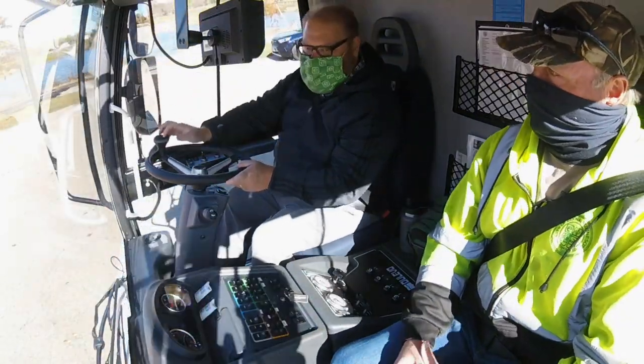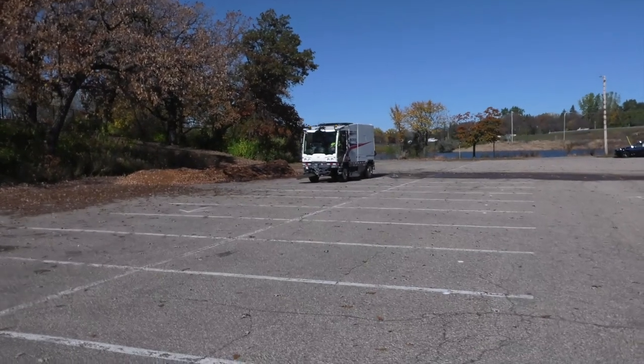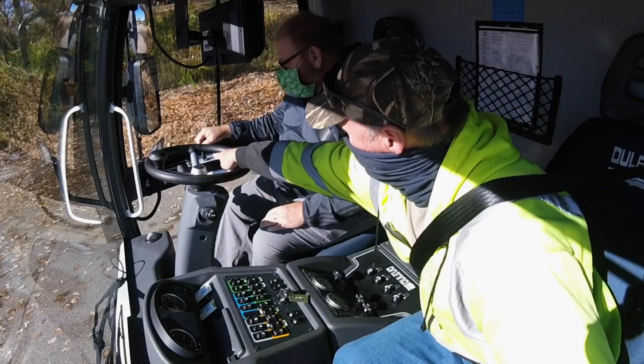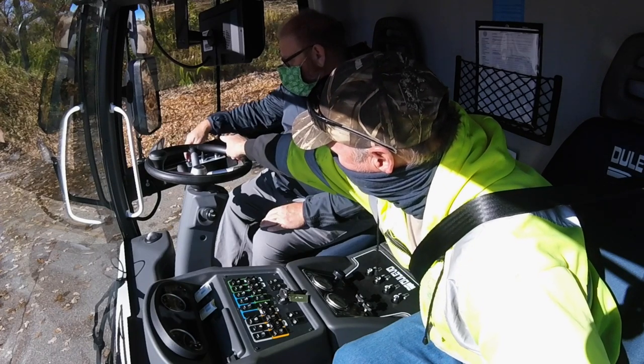So do you guys do that street right there? Yep, we do that street. Anything that's a public street, we do. All right. So that switch on the top there — this one? To your right. Engage that one. The other way. There you go.